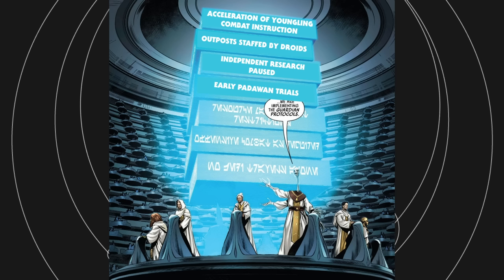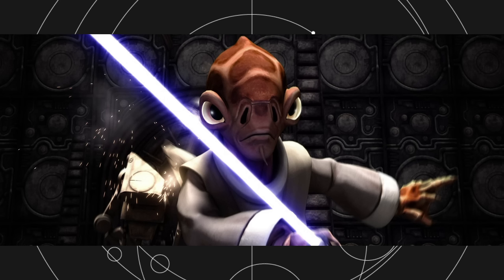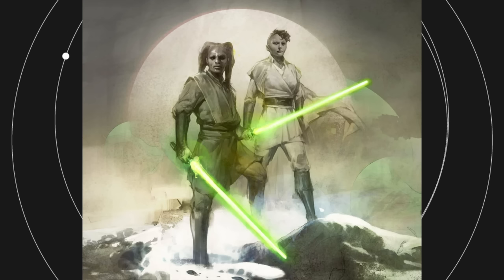Early Padawan Trials. The specific wording here is that Padawans of any age will be eligible to undergo the trials and advance to the rank of Knight. We saw in the Clone Wars series, and more specifically the book Brotherhood, that Padawans like Anakin Skywalker were elevated to the rank of Jedi Knight — not necessarily because they were ready, but simply because Jedi Generals were needed to lead clone troopers. Nadar Vebb and Asajj Ventress would be other examples of Jedi Knights promoted too early who struggled during the war. It seems that in general, the Guardian Protocols encouraged rushing Jedi students into places of leadership.